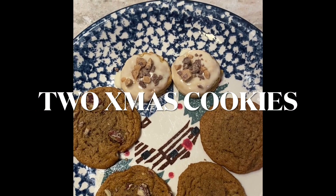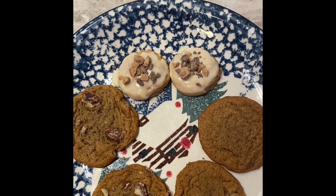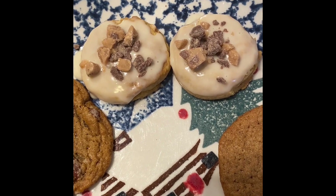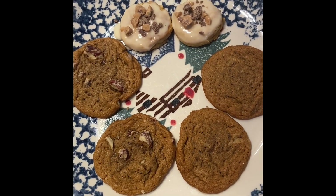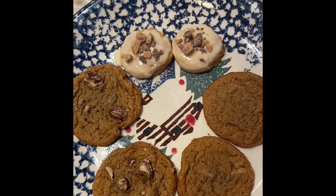Hi! Here we are — the tale of two pumpkin cookies. The first one is a small mini crumble pumpkin cookie with Heath Bar toffee pieces and a maple glaze. My second pumpkin cookie has pecans and brown butter and maple.